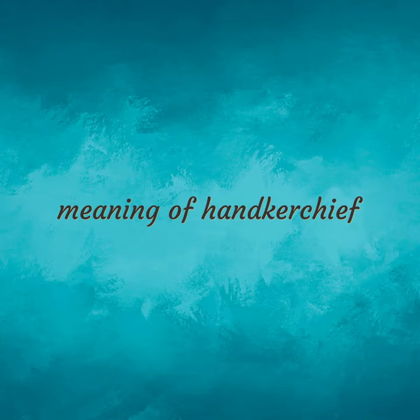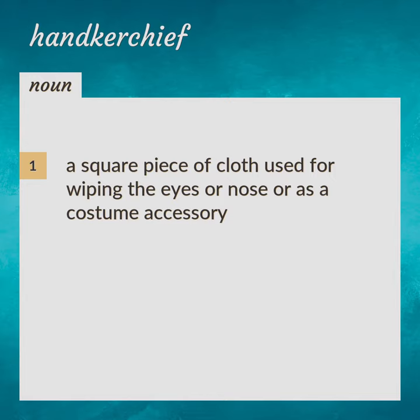Meaning of handkerchief. A square piece of cloth used for wiping the eyes or nose, or as a costume accessory.